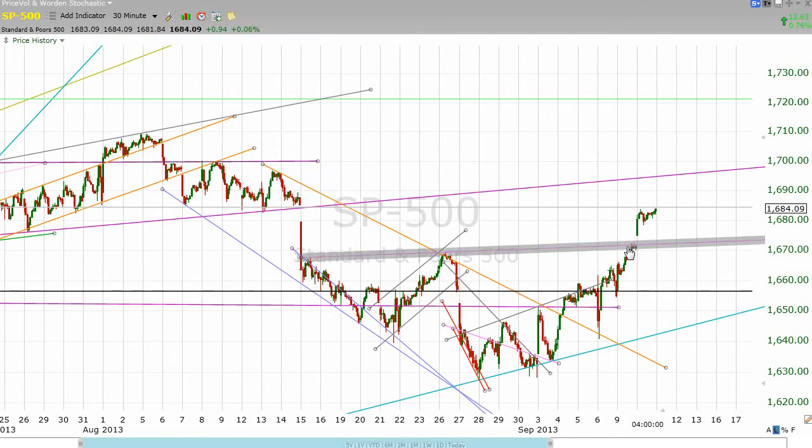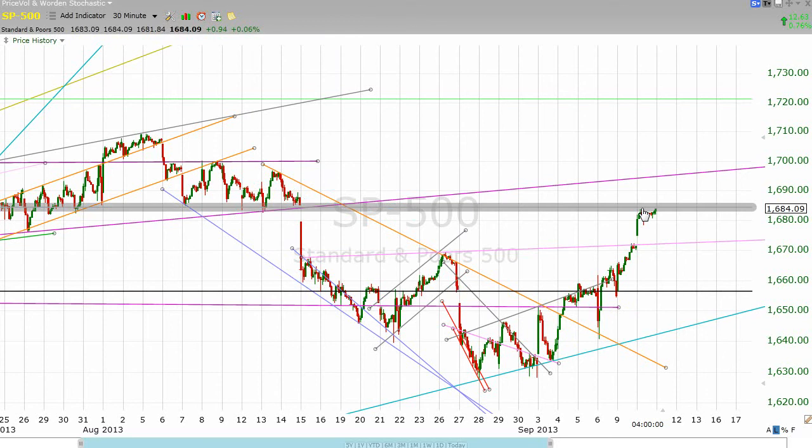Just here's the neckline. We stopped there yesterday, we gap up over it today, and we get a little bit of validation — at least temporarily — for the idea of gap resistance from this gap down on the 15th of August, as that is where our move ended the day, right at gap resistance.